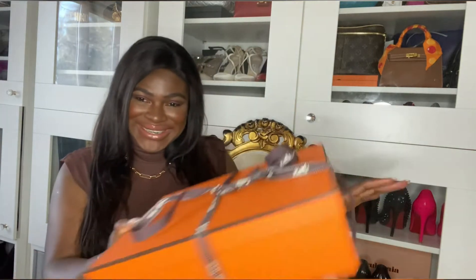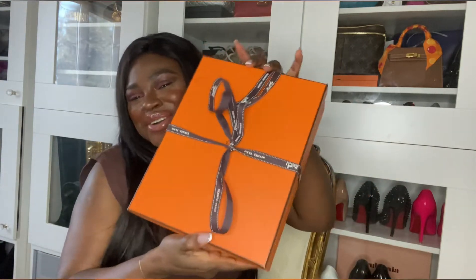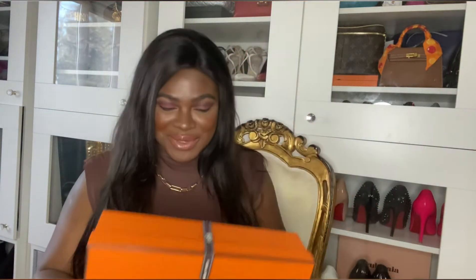Hey queens, how is everyone doing? It's another day of my videos. Today we're going to be unboxing something really cool — this beautiful orange box. Who doesn't like an orange box? We all do, so let's find out what's in here.